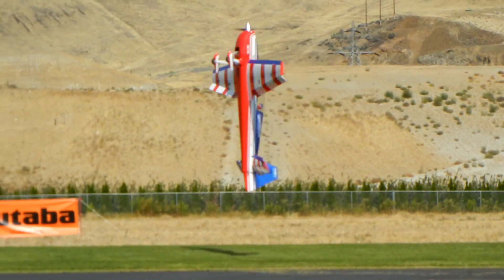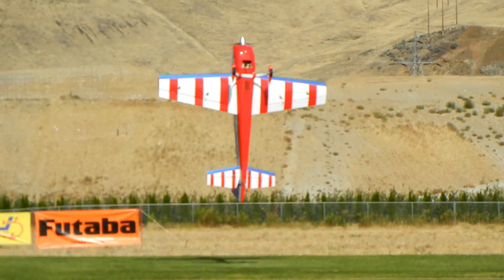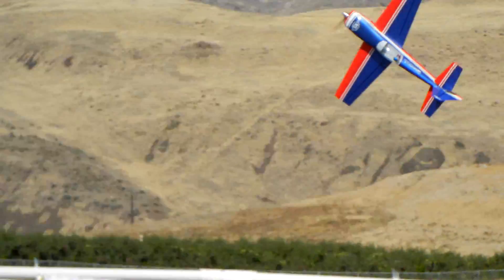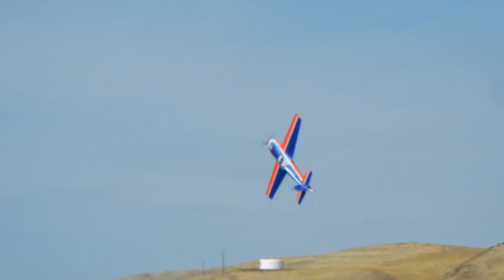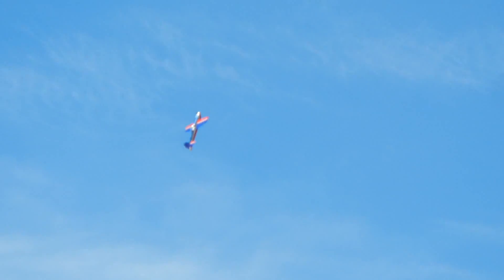Give him a hand. Also, these park airplanes — people say they can't 3D, but I think Kyle will put that to rest.